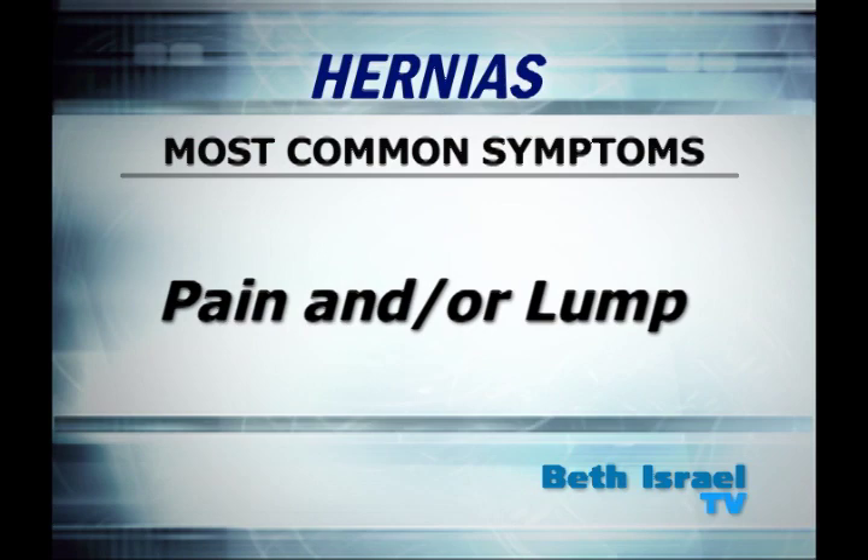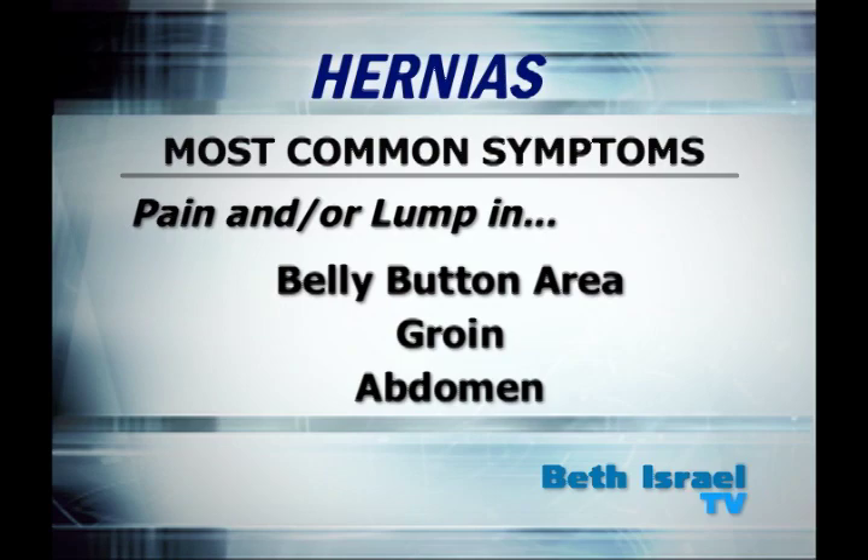The two most common symptoms would be pain and a lump in areas where hernias typically are known to develop — for example, the belly button area, the groin, or the abdomen.